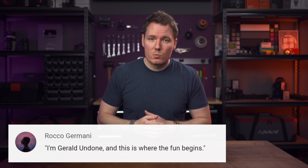What's happening, everybody? I'm Gerald Undone, and this is where the fun begins. I opened this topic up on Twitter and my Discord server a while back and took note of many of your suggestions for products to consider.